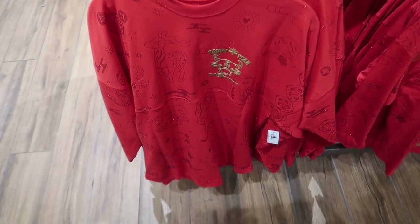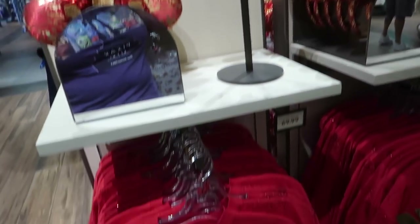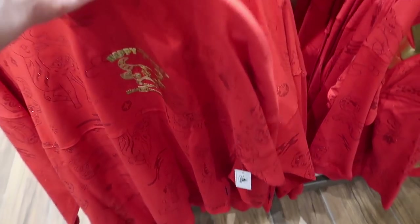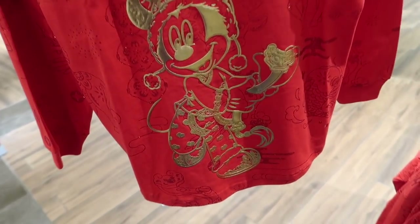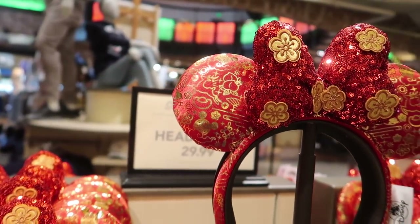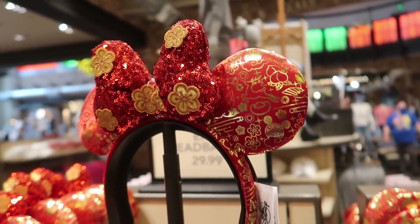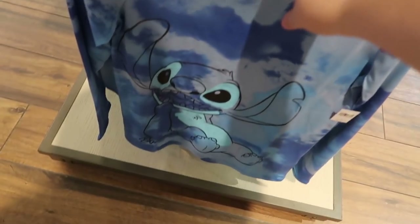Now they have a very small selection of Chinese New Year's stuff — it's basically only a pair of ears and a spirit jersey. But this must be the year of the cow because it's got a big cow on it. It is $69.99. These are so pretty — I love these. And then the ears aren't like a specific year animal; they're just like a Chinese themed design, dated for 2021, and these are $29.99.